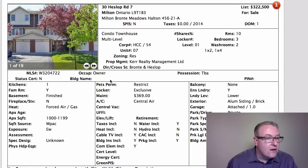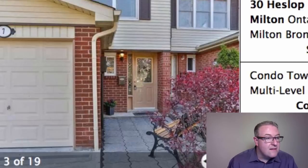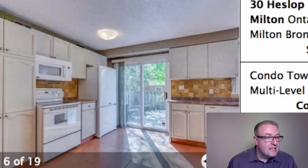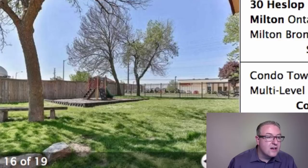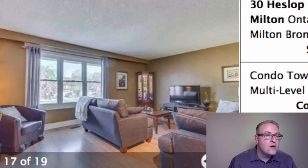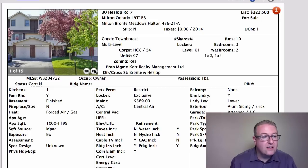Last year the price for a modern, renovated condo townhouse was probably 300 to 310 — now it seems like it's 320 to 325. We've got this one on Heslop here, very nice visual appearance. That seems to be the story of 2015: 'I wish I bought yesterday.' Even people that started with us in January or February, if they've made a couple offers and things didn't work out, they're now paying more than they would have even a couple months ago.